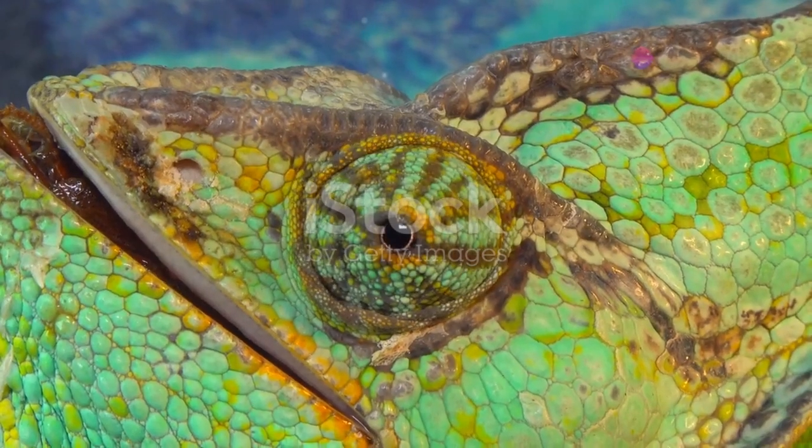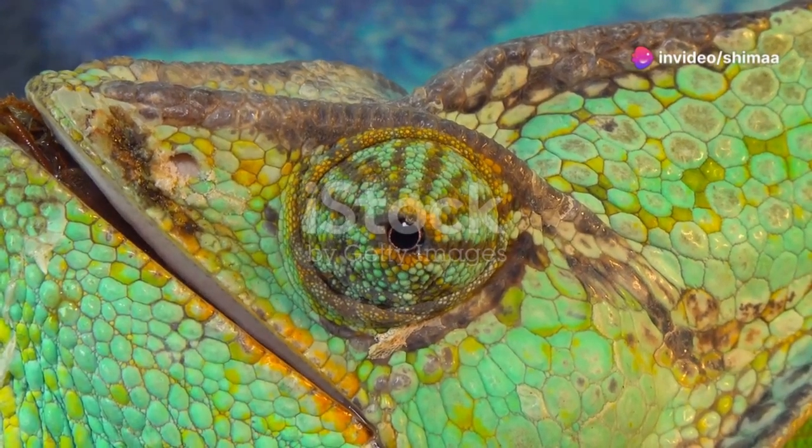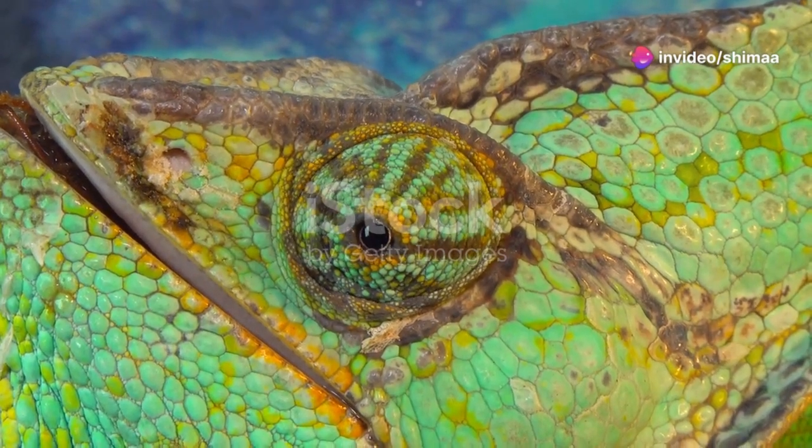First, check out their eyes. Each eye can move independently, so one can hunt for insects while the other scans for danger.